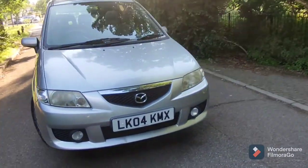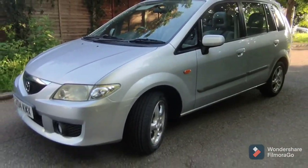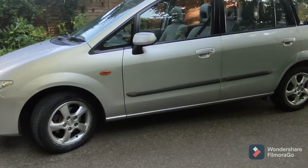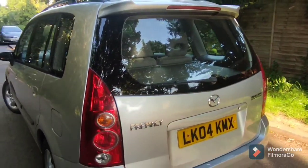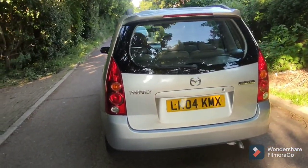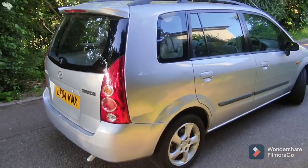If you have a look at the design, it's a happy looking car, isn't it? Nothing to write home about in terms of excitement. This is purely an A-B utility family vehicle built for practicality, comfort and ultimate reliability.